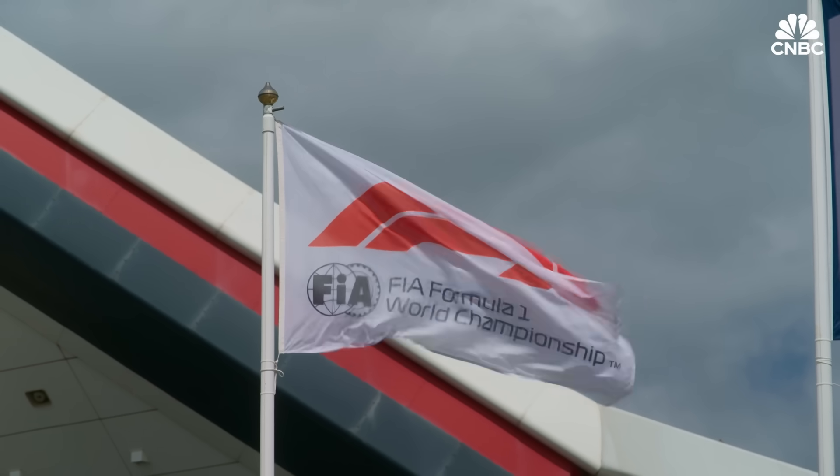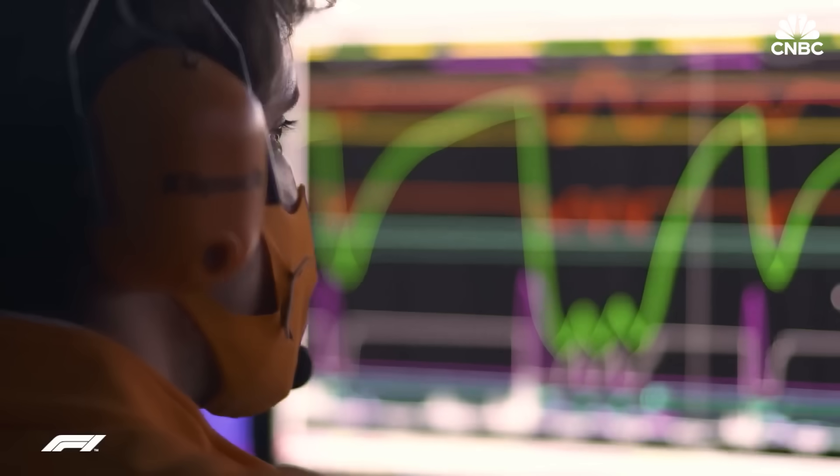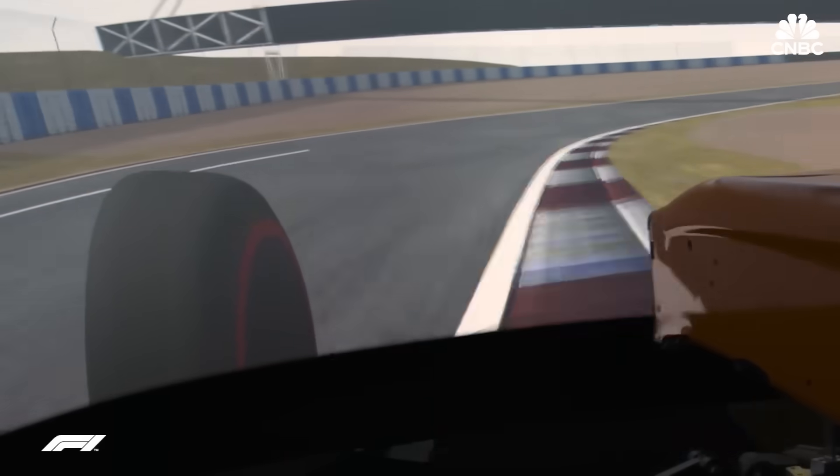In 2009, F1 banned private road testing outside of race weekends, so teams have learned to rely heavily on data and simulators to do most of the work. There are a lot of things you analyze or work on before you even get to the racetrack, including spending time on the simulator, to really try and optimize the car as soon as it hits the ground.